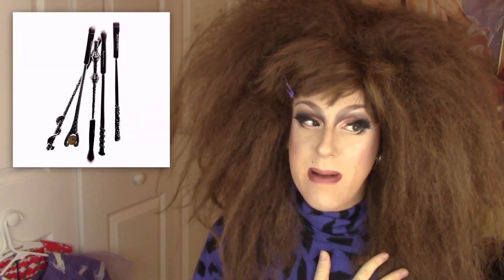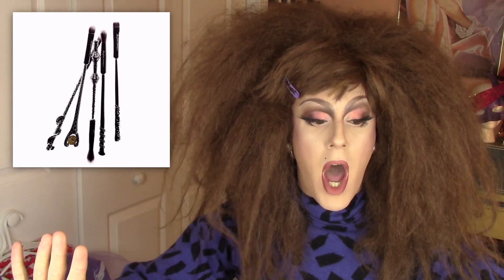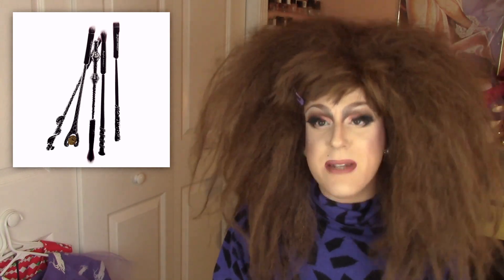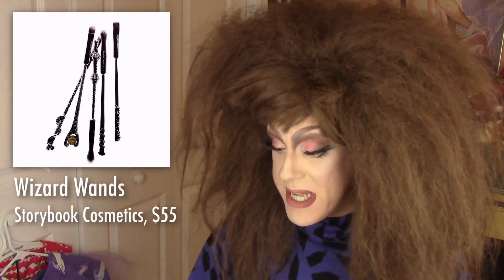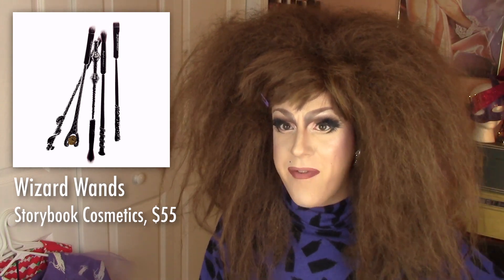Alright, moving on. Next we've got these. I'm an uber nerd — I love sci-fi, I love magic, I play Dungeons and Dragons. I get the nerdness, I get it. But I don't get these. It's the Storybook Cosmetics Wizard Wand Brushes. They started with these brushes — this is like their first and only product. They've since expanded to have a makeup palette and stuff. They're an indie makeup brand.